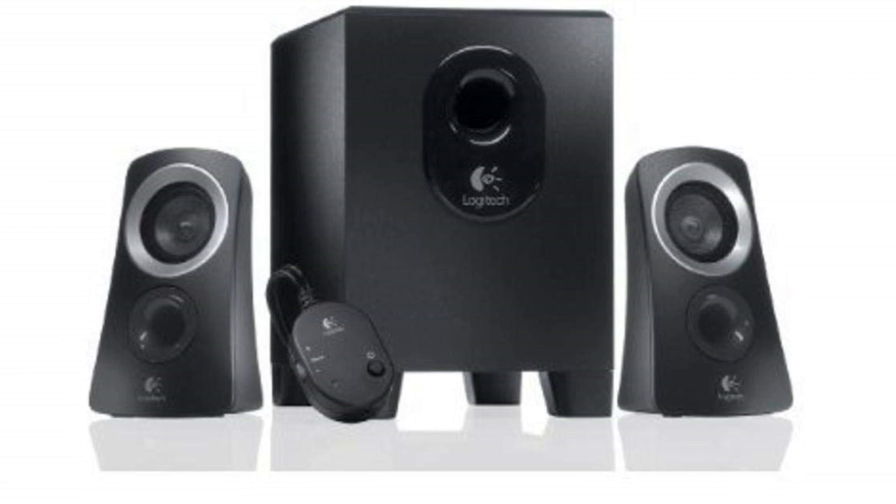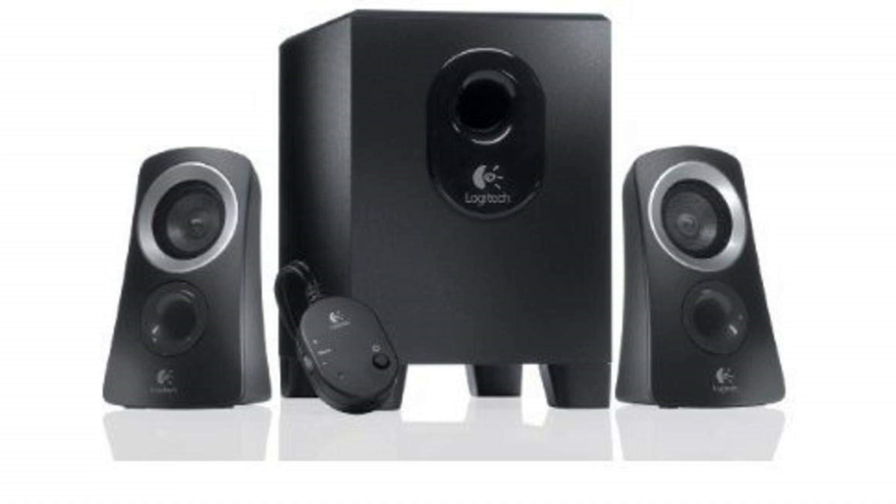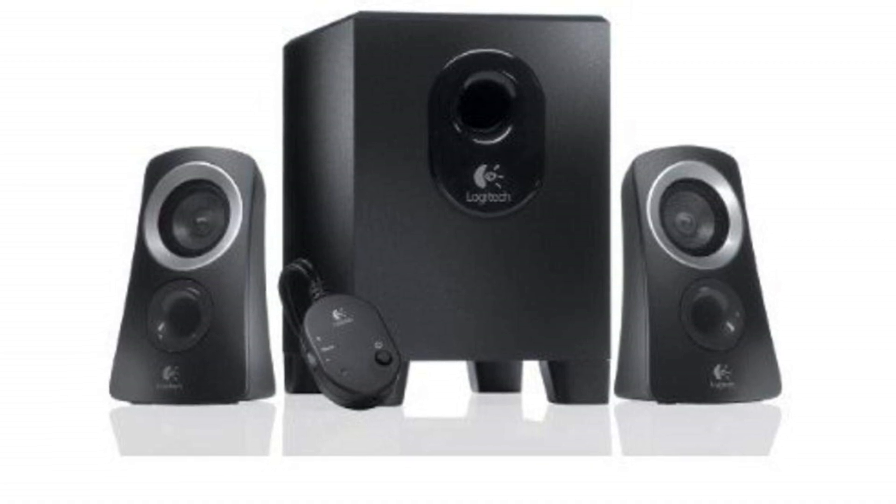Whether you're looking to enjoy music, movies, or games, this versatile and user-friendly speaker system delivers exceptional performance in a compact package.